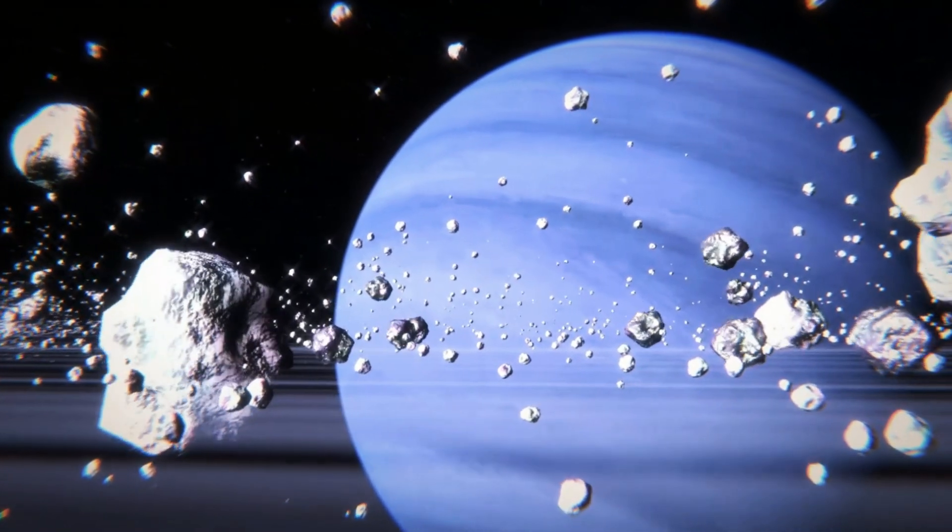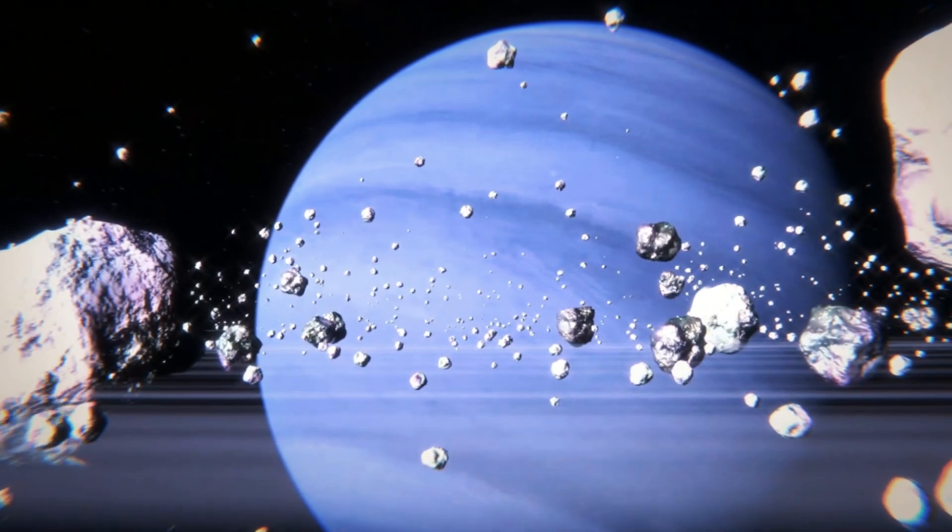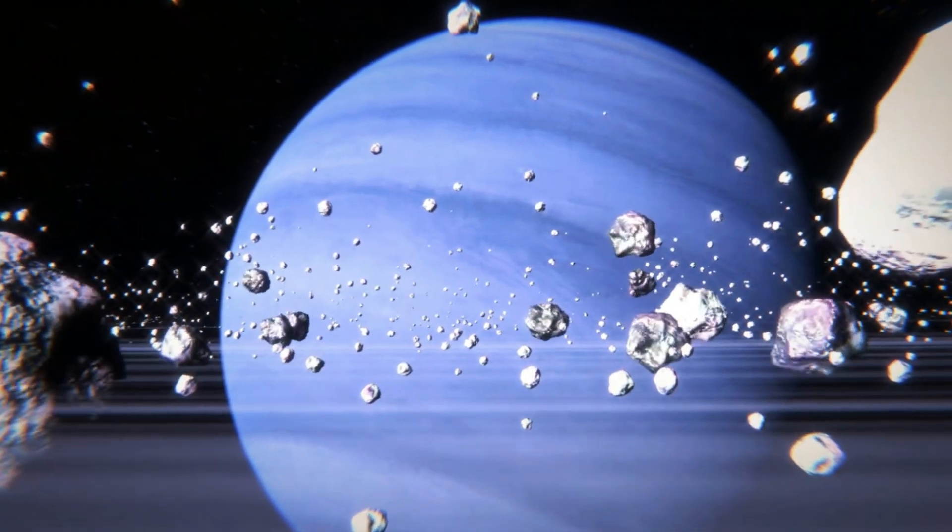Despite remarkable discoveries, Neptune remains a great mystery, and future missions are expected to further explore and uncover its secrets.